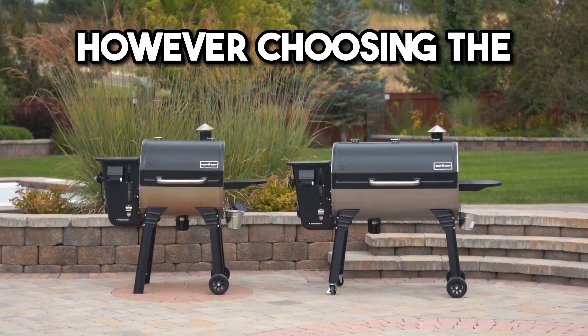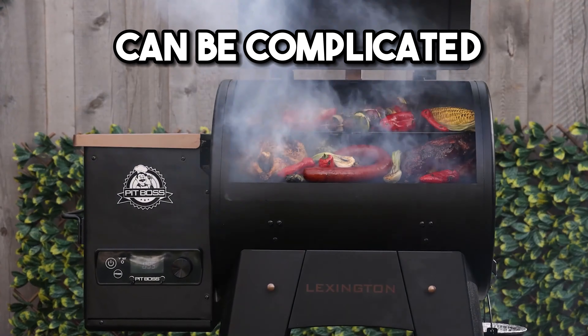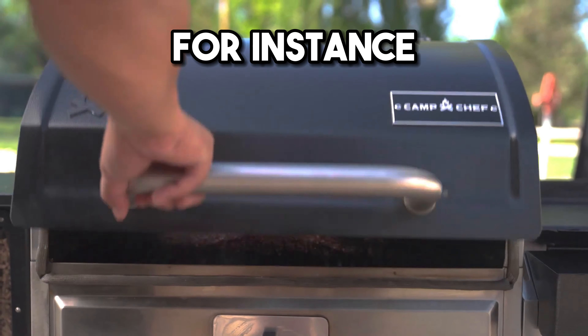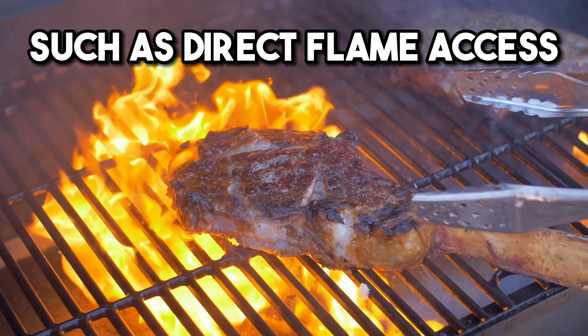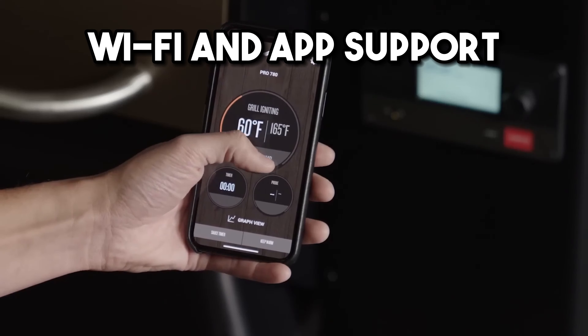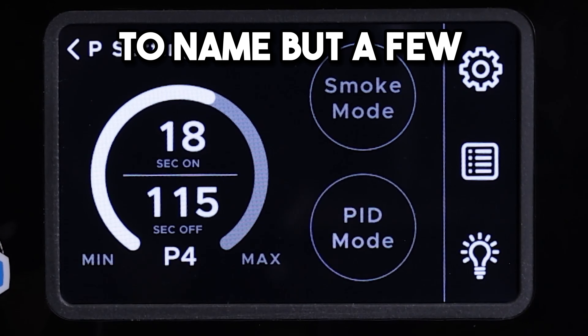However, choosing the best pellet grill or pellet smoker to meet your needs and budget can be complicated and time-consuming. For instance, different makes and models offer different features such as direct flame access, Wi-Fi and app support, and PID temperature control, to name but a few.